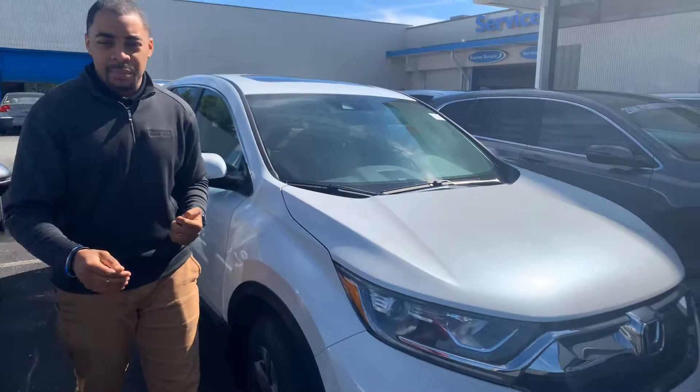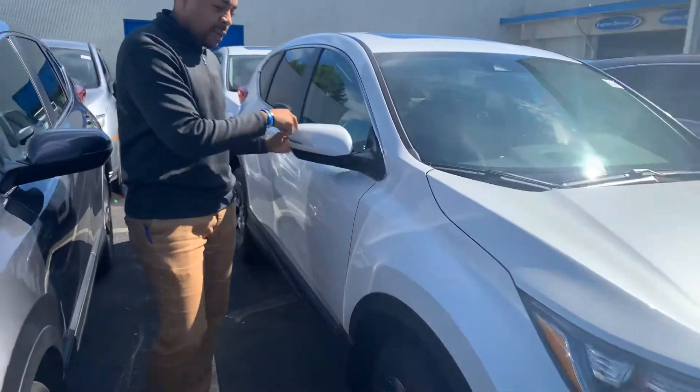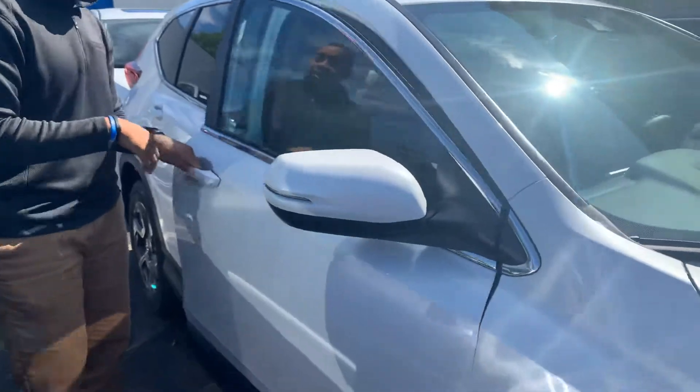It has the automatic braking. It's going to basically keep you in the lane while you drive, and it also has the adaptive cruise control as part of the Honda Sensing Safety Feature Package. You're going to have the blind spot indicators in the mirrors on the inside.